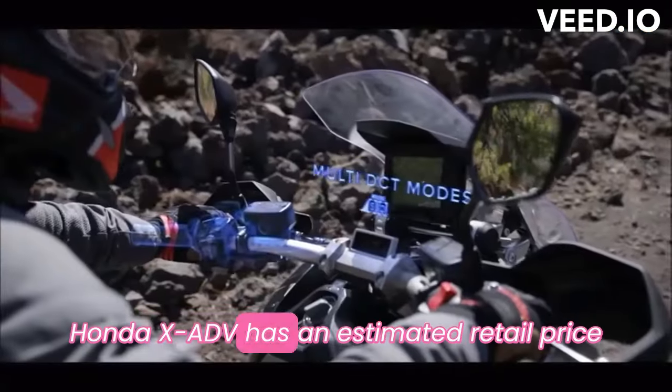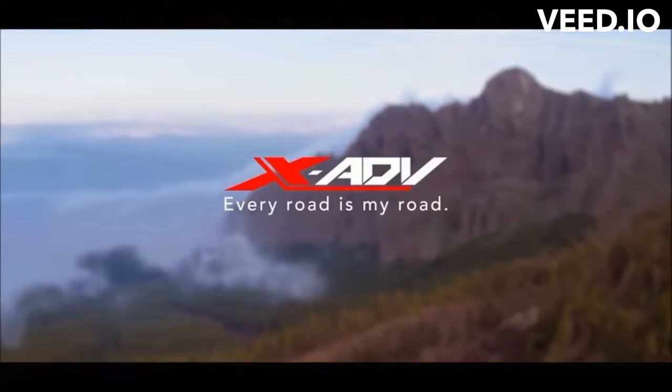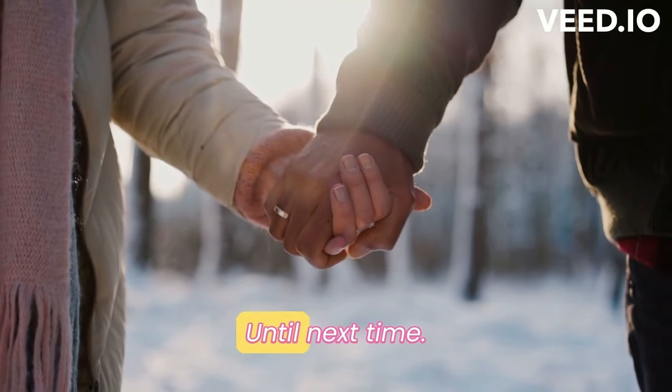Honda XADV has an estimated retail price of 839,000 pesos in the Philippines. Thanks for watching friends. Show some love by hitting the subscribe button. God bless. Until next time.